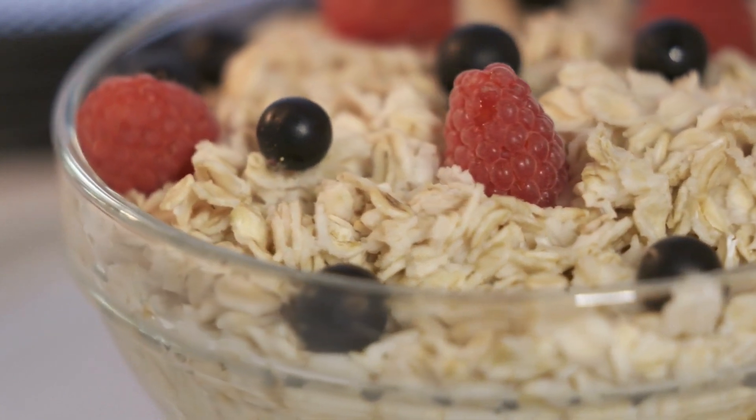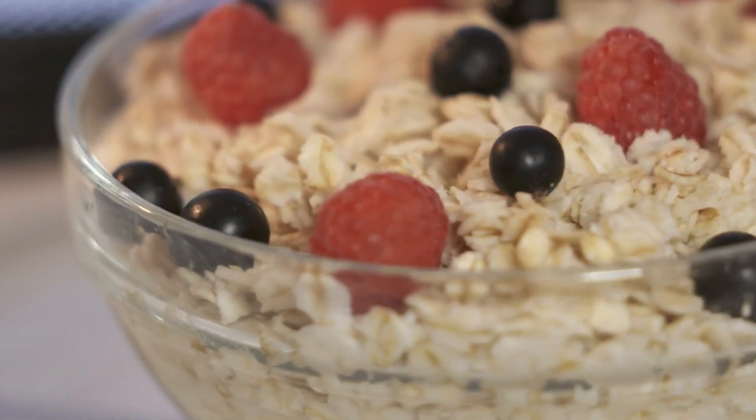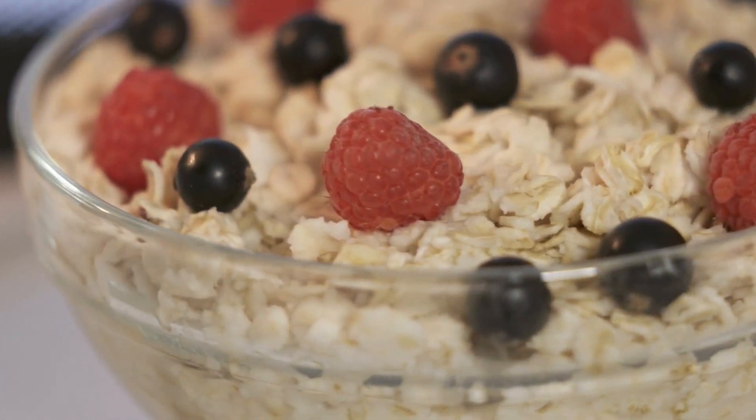8. Oatmeal. Choose a small bowl of oatmeal made with water or low-fat milk. Add a touch of honey, cinnamon, or berries for flavor.